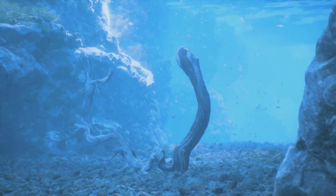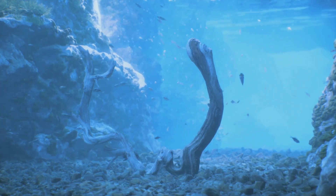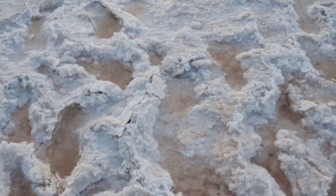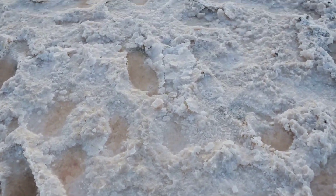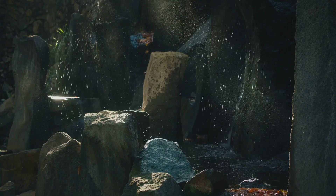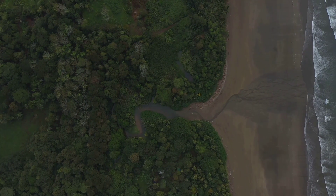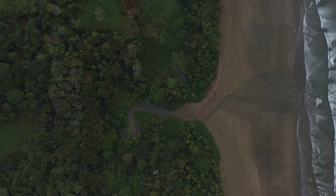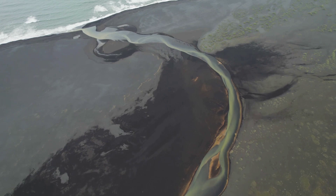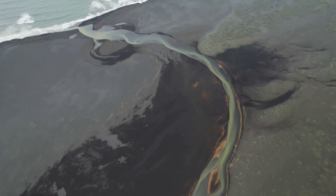The saltiness of the ocean, or its salinity, is primarily due to the presence of salts in the Earth's crust. These salts are composed of various minerals that are essentially the building blocks of our planet. When rain falls, it erodes these minerals, carrying them to rivers and streams. These water bodies then act as nature's conveyor belts, transporting these tiny particles on a long journey towards the ocean. Over countless centuries, this consistent erosion and transportation process has given our oceans their distinctive salty taste.